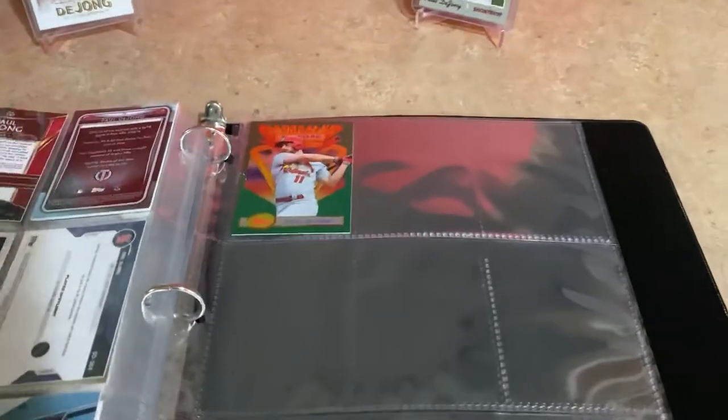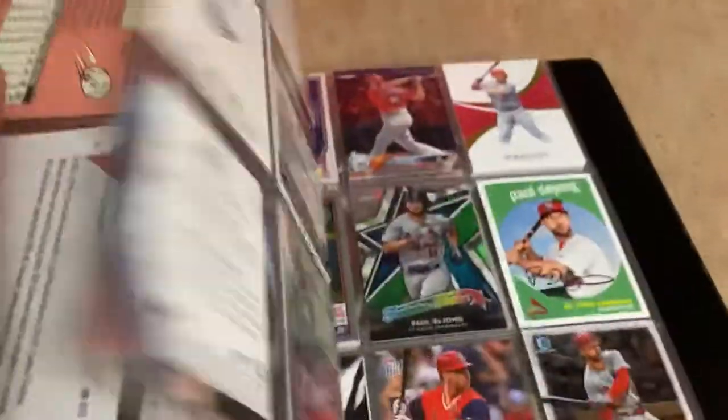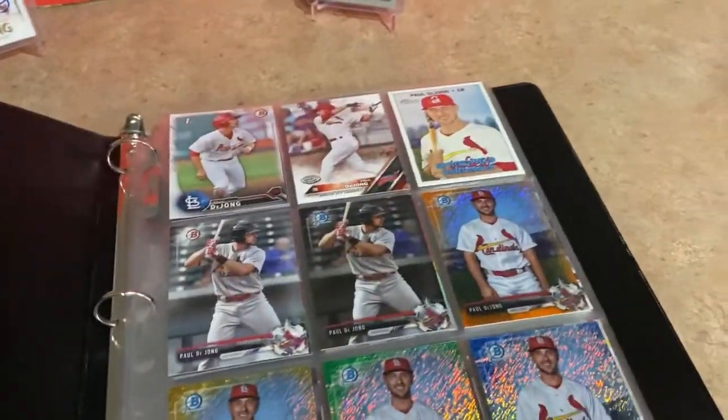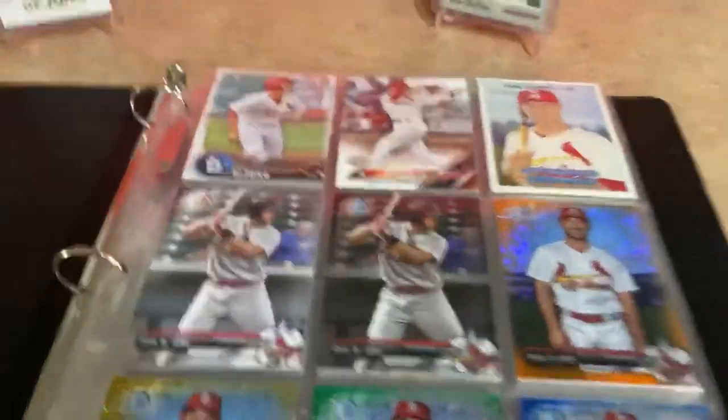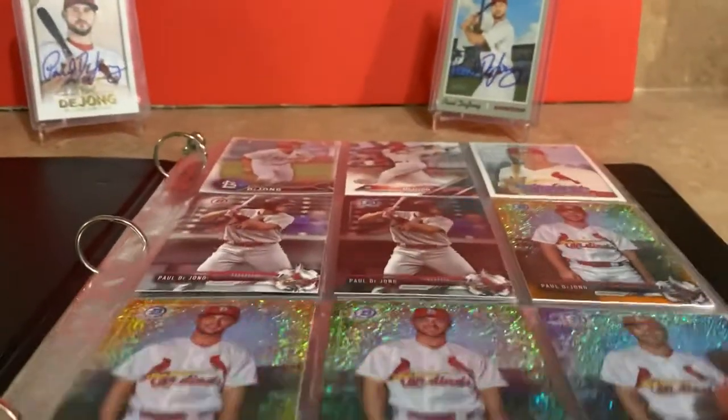Thank you guys for hanging through this whole video - just showing you all the different sets they make and how fun it is to just pick a player and build a base card collection of them. Hopefully he stays with the Cardinals his whole career - he's signed for like the next seven years - so I'd love for him to stick around and keep adding to this collection.